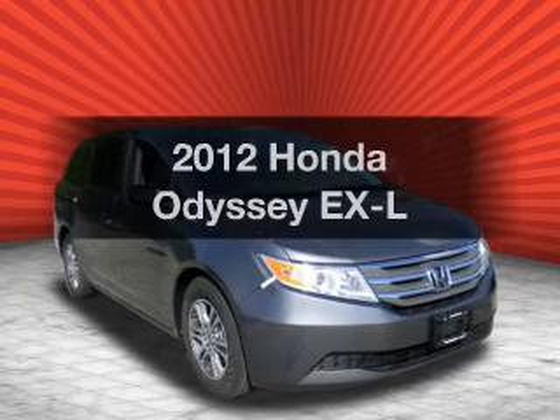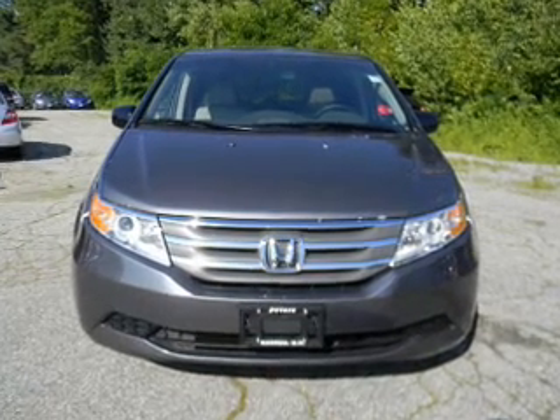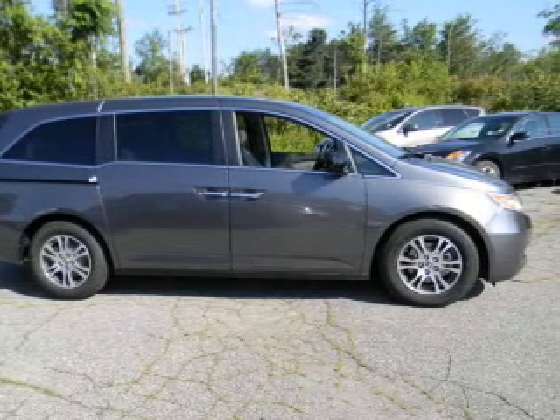Introducing the 2012 Honda Odyssey — everything you need under one roof with this great vehicle. With a solid 6-cylinder engine, the powertrain includes front-wheel drive that responds smoothly to its 5-speed automatic transmission.